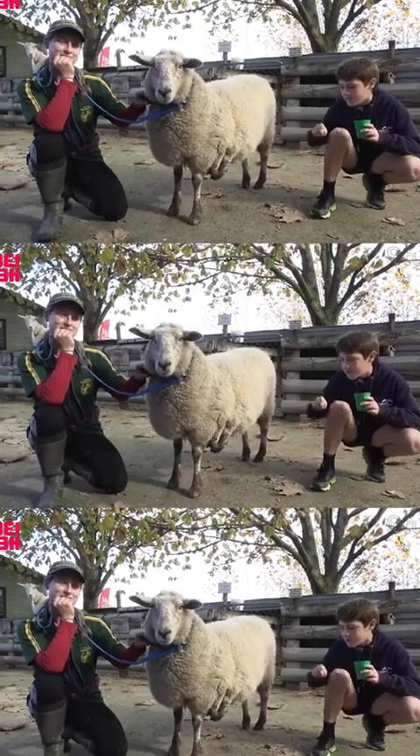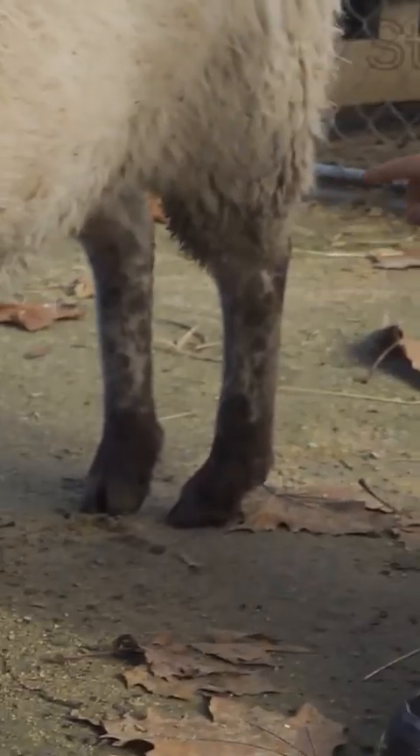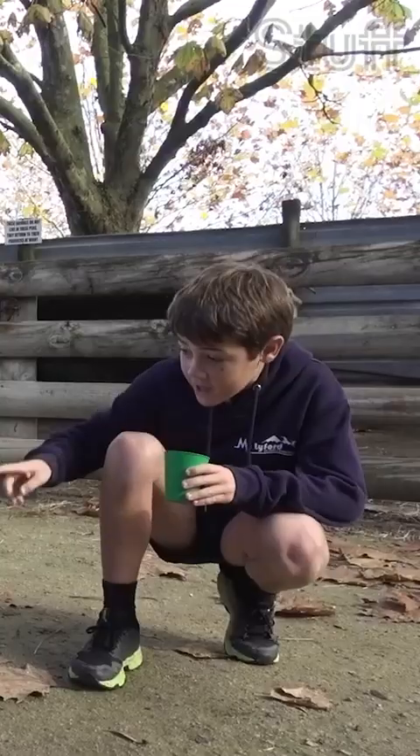Let's count the legs. One, two, three, four, five, six. Six-legged sheep!